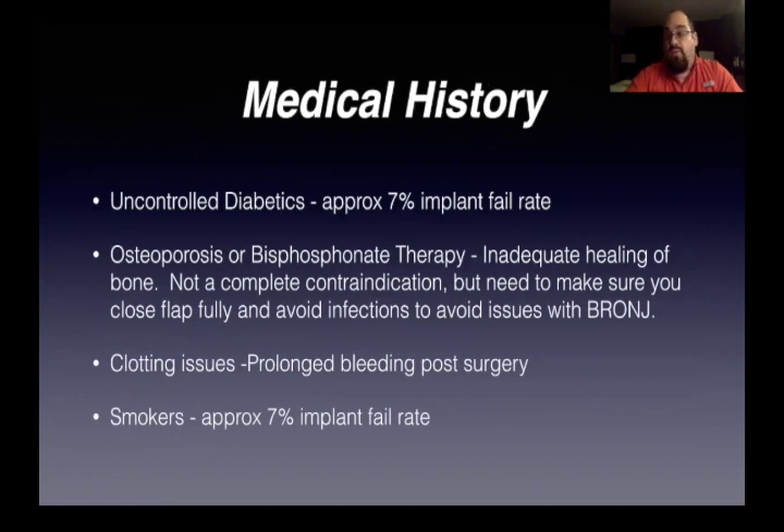When talking about medical history, you've got to be really careful with uncontrolled diabetics. You want to know their A1C status — see how they're doing. If they're uncontrolled and their A1C is north of seven, I would recommend that the bone graft might not heal as well, and definitely the implant is going to be a big problem. You also want to be really on top of osteoporosis and bisphosphonate therapy. The healing is not going to be as great. In your biological extractions, you really have to close the flap completely to avoid infections or BRONJ — bisphosphonate related osteonecrosis of the jaw.